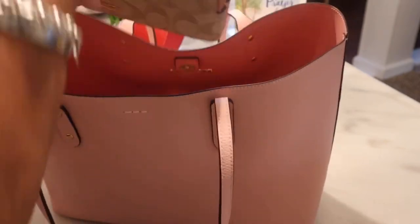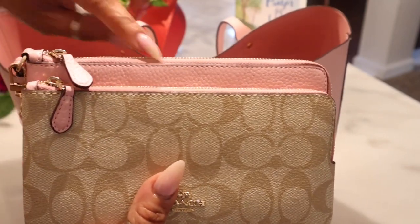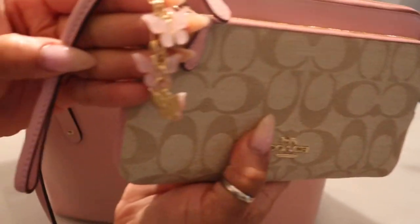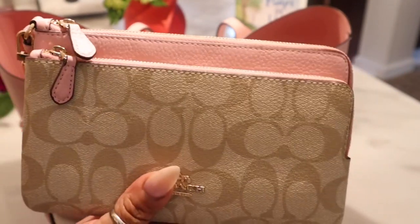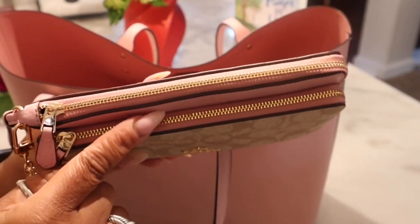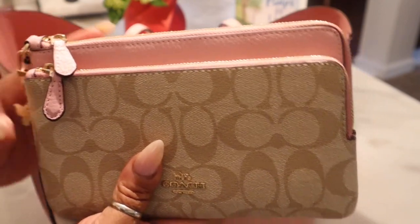So I am using this double zip wristlet — or double zip wallet, I'm not sure of the accurate name. The back is taller than the front pocket. I put this little charm on here that I purchased from Shein, it just has like three pink butterflies. Y'all, I'm using this as a wallet and I really like it as a wallet. The zippers are gold hardware. I think I'm going to cut this wristlet off but I kind of want to leave it in case I ever decide to carry it as a wristlet — so I'm leaving it for now.